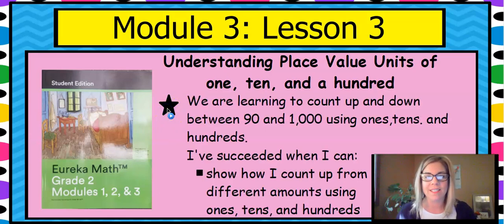Here is our learning intention for today. We are learning to count up and down between 90 and a thousand using ones, tens, and hundreds. And we know we've succeeded when we can show how you count up from different amounts using ones, tens, or hundreds.